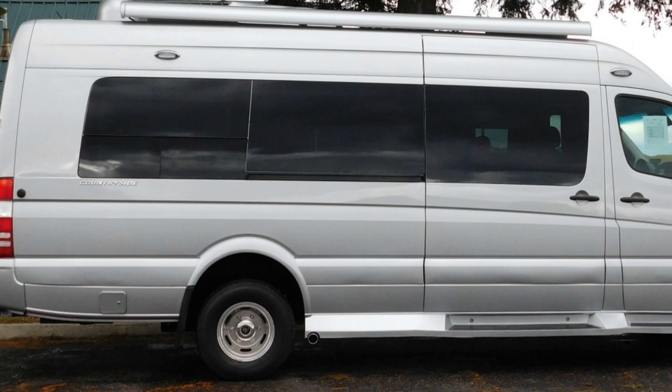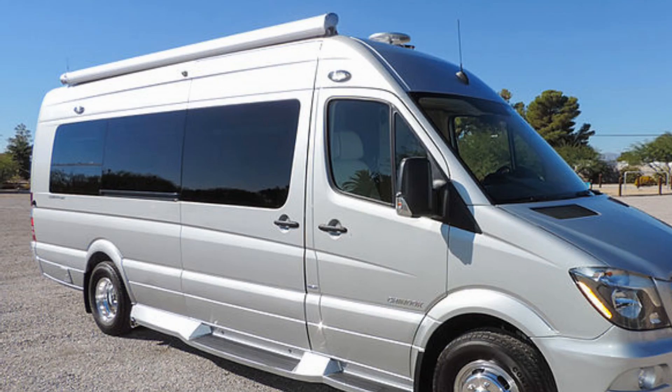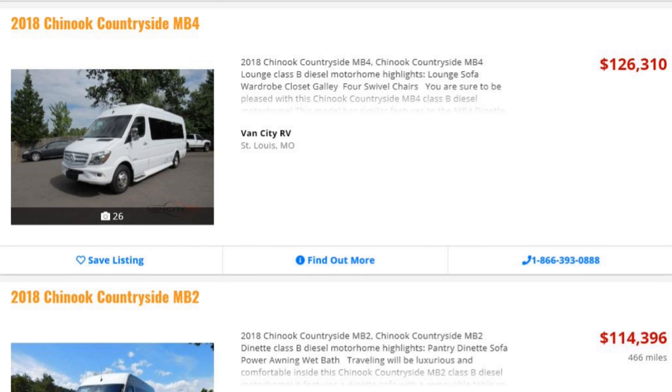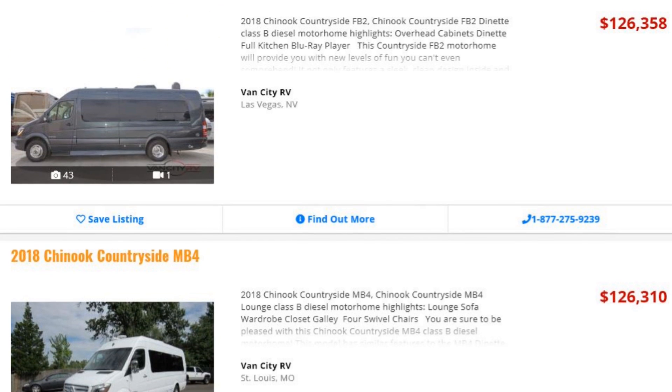Some other standout features: this coach can be ordered on the 4x4 Sprinter chassis, and you can opt for the air ride suspension upgrade as well as a wireless internet router and satellite TV. The coach comes with a 3-year warranty, and dealer pricing ranges from around $115,000 to $126,000 depending on how you option it.